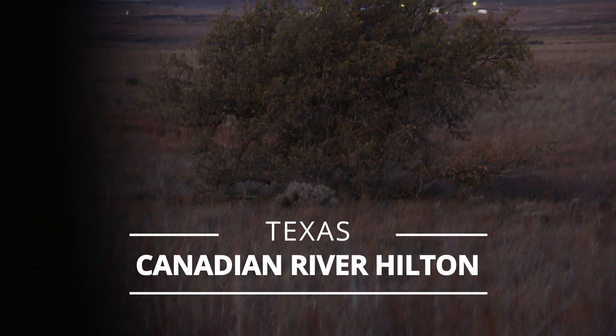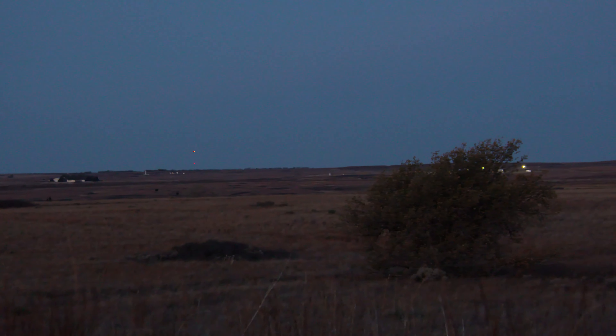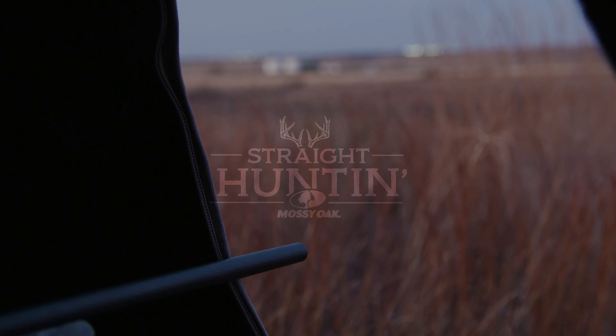We're in a blind — open country out here obviously — at a travel spot, trying to catch a deer coming from up top. Over to our left is some wheat and stuff, and they're gonna come off that and head back to this tree right over here to our right. Let's see if we can't get it done.